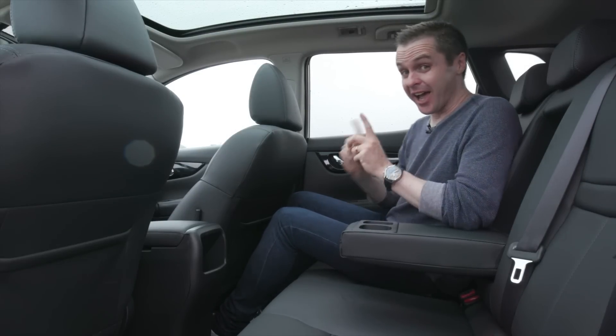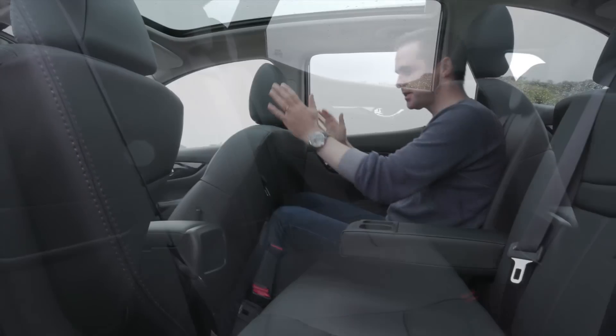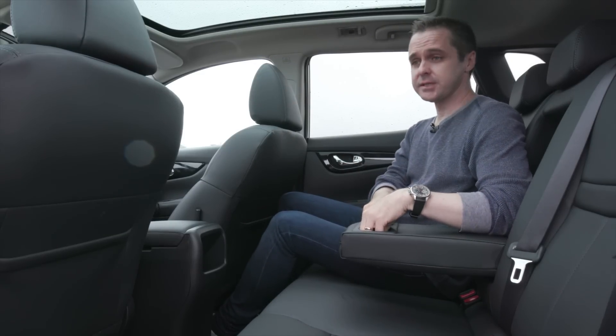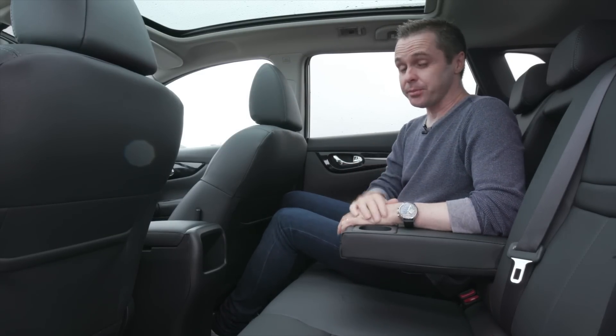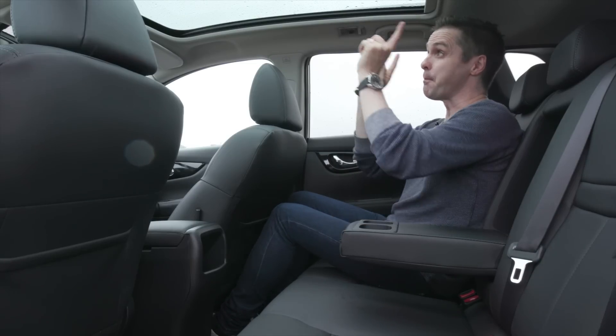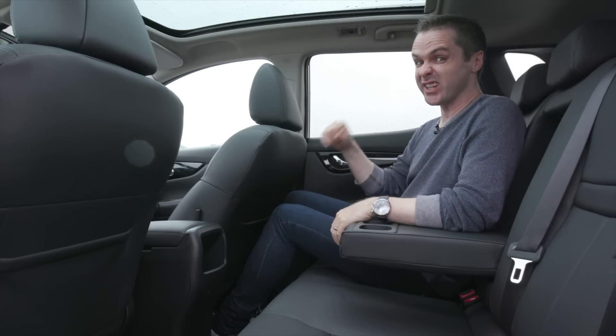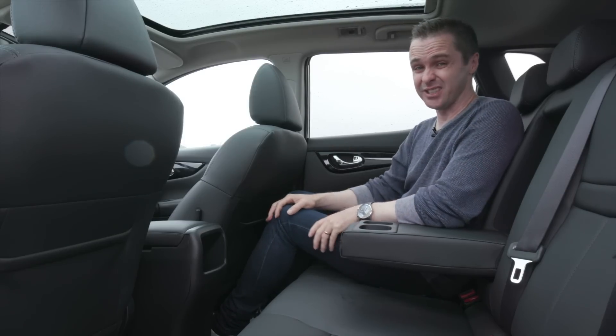It's a very big interior. Sitting behind where I sit, I've got plenty of room and an armrest with cup holders. I don't have rear air vents, and that's a problem for two reasons. One, you've got this massive sunroof, so without that cooling air conditioning, if you forget the kids are back there and you've got this open, you can cook them.